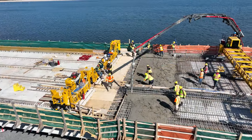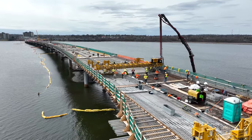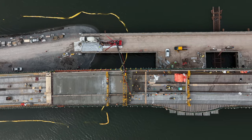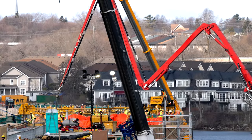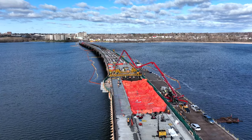Two days later, concrete would be poured eastward from pier 17, mirroring that laid in November. Two weeks later, the team would assemble again to close the gap between the western pad and the centre.